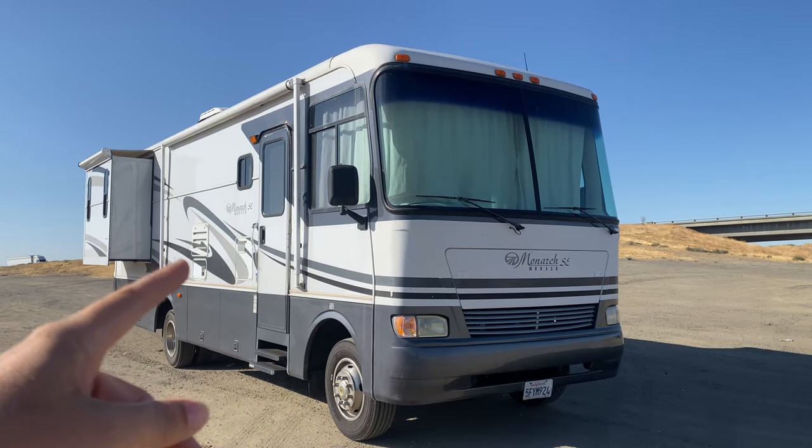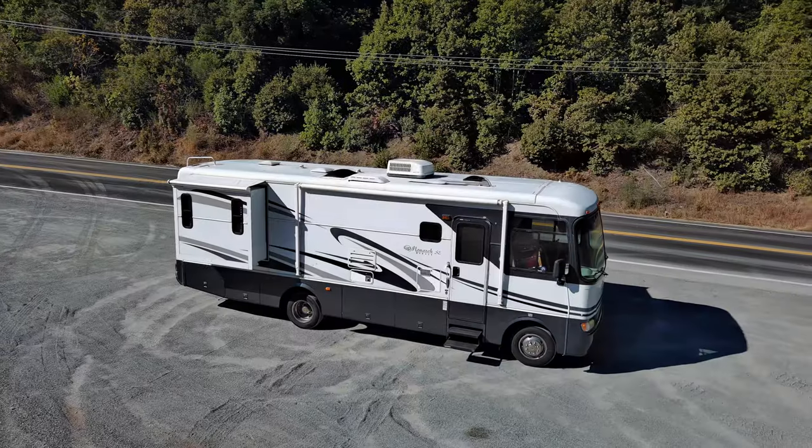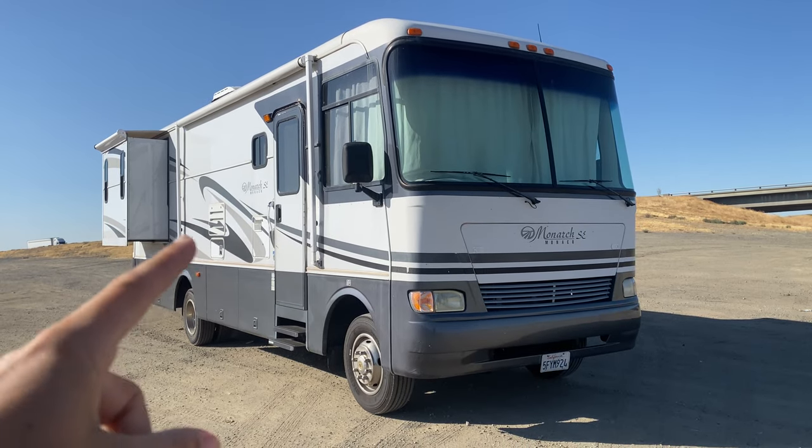The entire exterior skin of this bus is all aluminum, which means you don't have to worry about D-LAM or anything like that. The seals are very good, so there are no leaks, even though this is from 2004 and almost a 20-year-old coach.